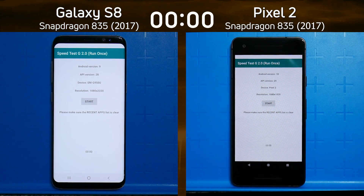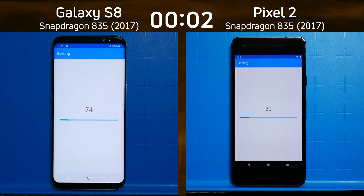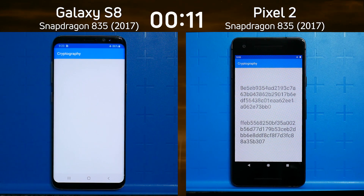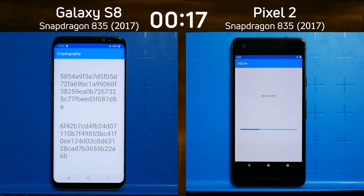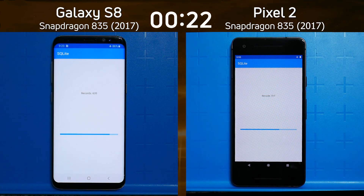The Samsung Galaxy S8 from 2017 is on the left-hand side with the Snapdragon 835. We have the Pixel 2 from Google, also with the Snapdragon 835, also from 2017, on the right-hand side. The Pixel line comes out about six months later than the Galaxy S line. Both devices are running at Full HD / Full HD Plus, roughly the same screen resolution, so this should be an interesting test.